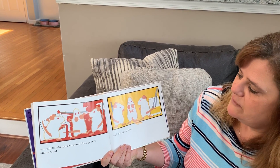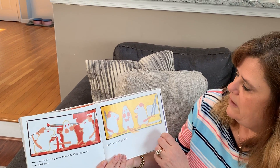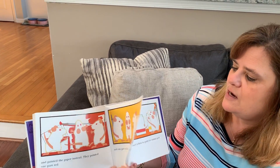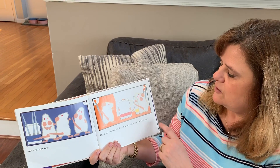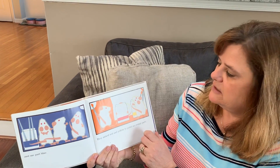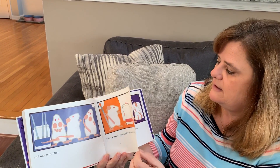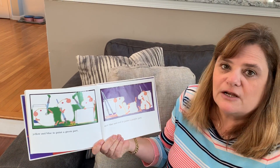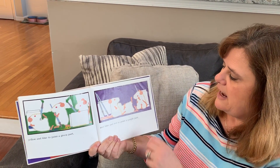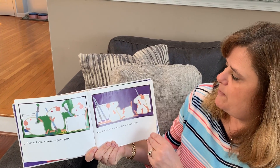They painted one part red, one part yellow, and one part blue. They mixed red and yellow to paint an orange part, yellow and blue to paint a green part, and blue and red to paint a purple part.